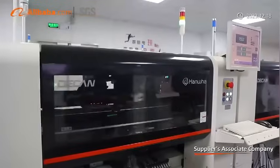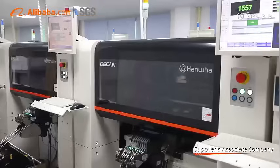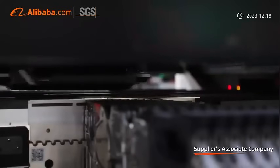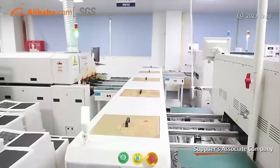Large LED advertising screen applications. The company strictly implements 7S Management Standard and Industry Management Standard and has passed ISO 9001-2000, 3C, CE, FCC, and ROSE Quality System Certification.